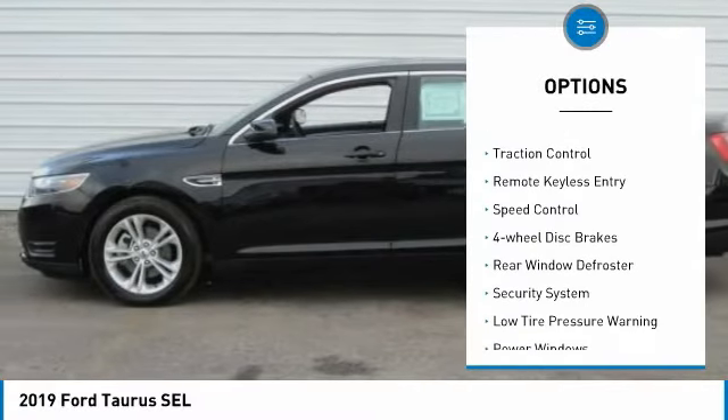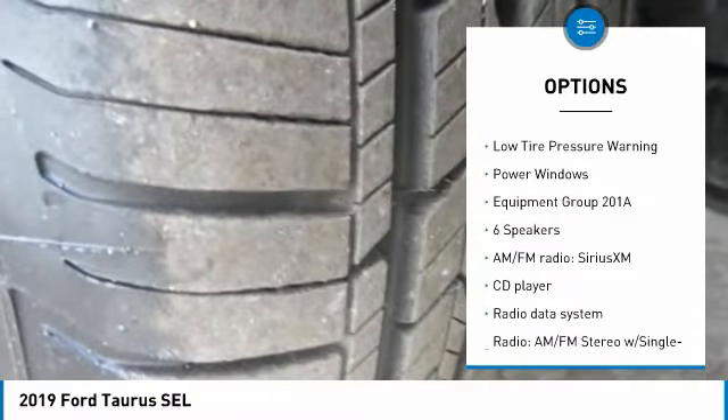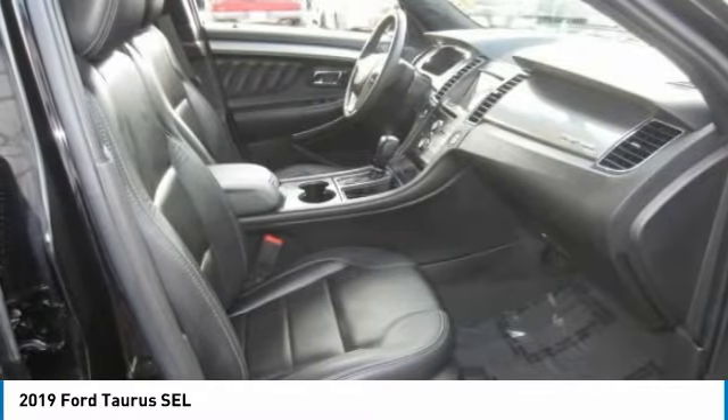Electronic stability control, brake assist, traction control, remote keyless entry, speed control, four-wheel disc brakes, rear window defroster, security system, low tire pressure warning, power windows.